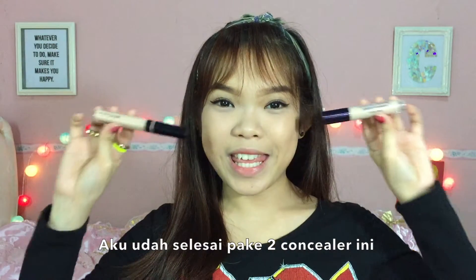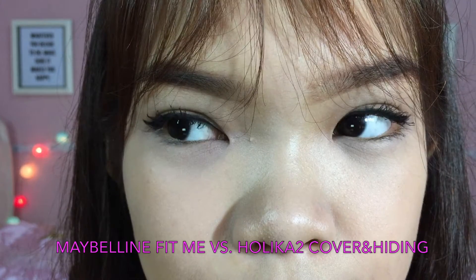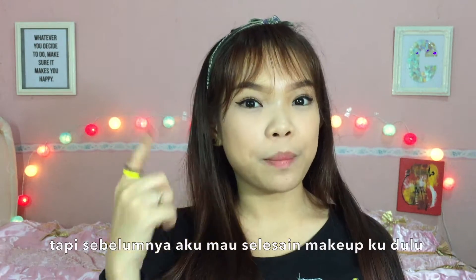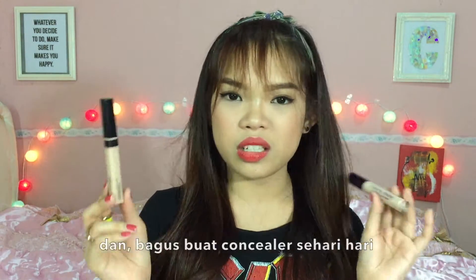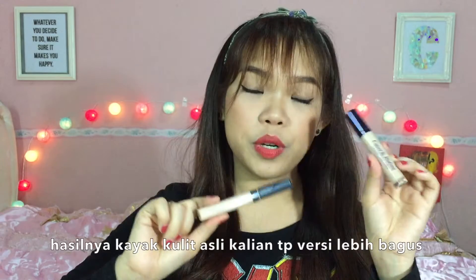I'm done applying both concealers. To be fair, I'm not going to set them with powder so we can see whether they crease or not. Both sides are not creasing and blended well. These two have almost the same consistency — really creamy, smooth, pigmented, and easy to apply. They're blendable and great for everyday use. They're not cakey, clumpy, or creasy. They appear like your skin but better.